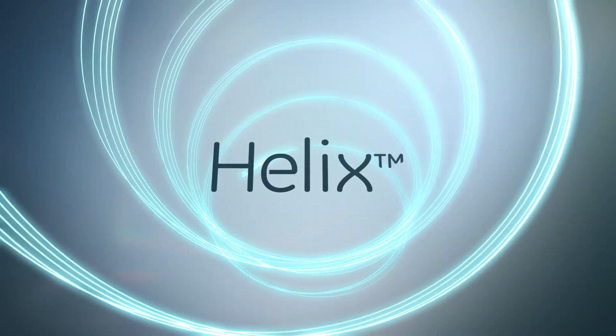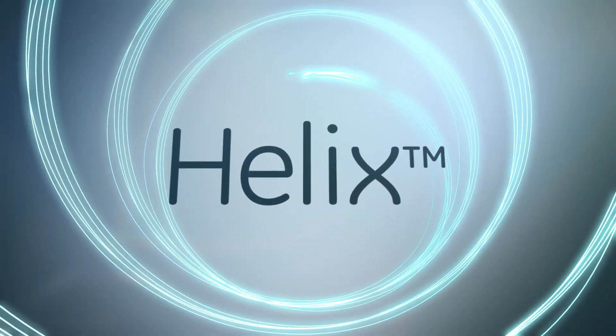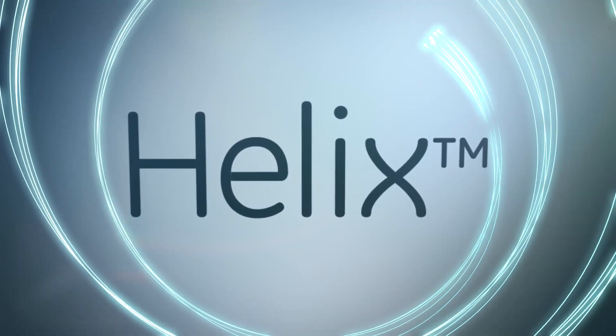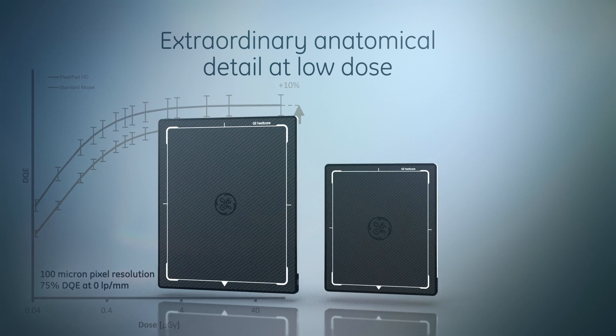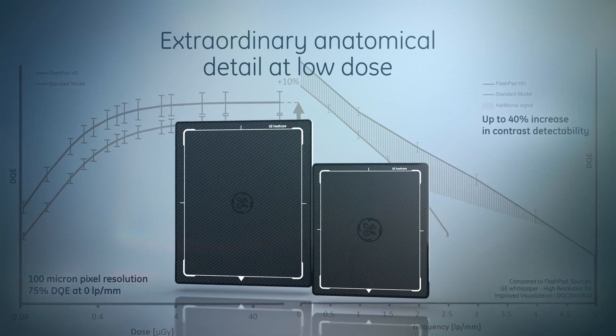We are reinventing X-ray to be the most intuitive and insightful imaging technology, with the all-new Helix Advanced Image Processing and the new Ultra High Resolution Digital Detectors, Flashpad HD.